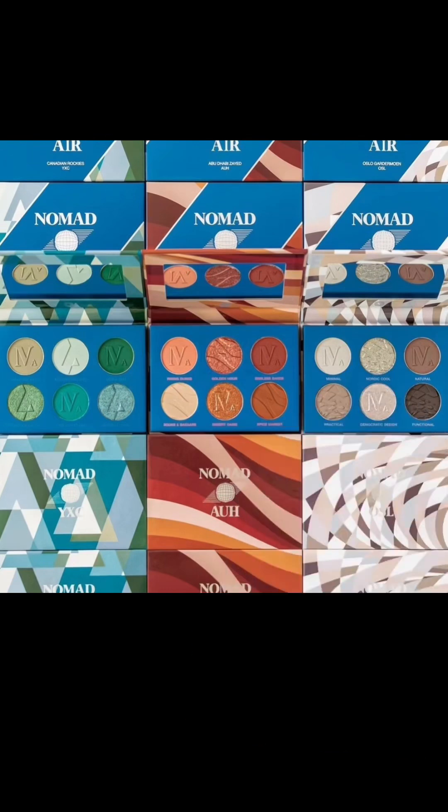They came out with a six-pan Nomad Air palette a couple of months ago, but they've expanded on this to three new ones and they're €22 each. A massive thank you to Makeup On Your Radar 2 for this. These are going to be available Tuesday, May 20th at around 11:01pm CST.